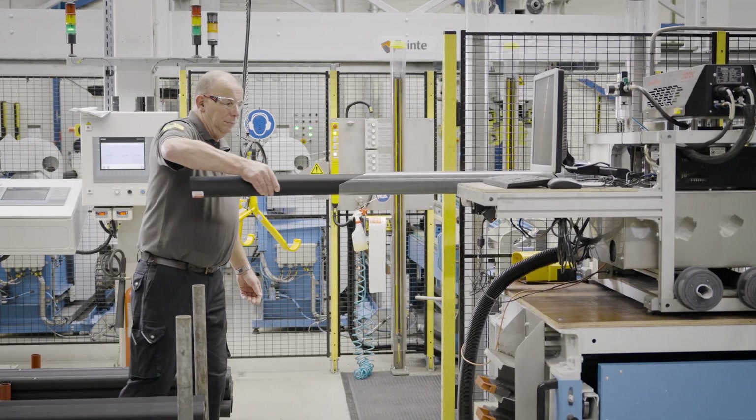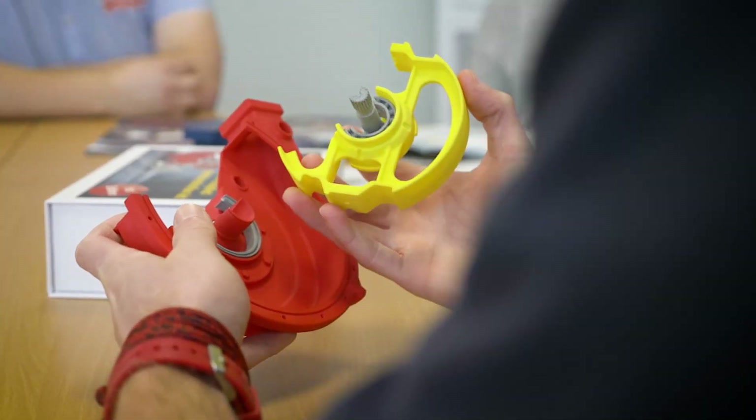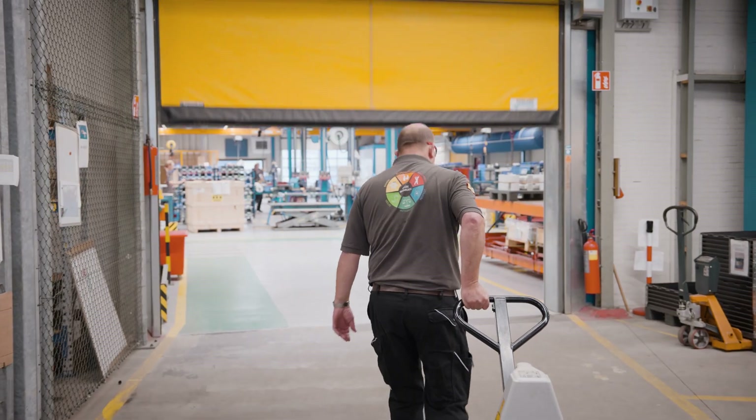Being part of WMFTS for Bredell means that the customer always has local presence of well-trained, skilled sales engineers who can help you in your process. We live and breathe the values of our group with clear customer focus across the whole organization.